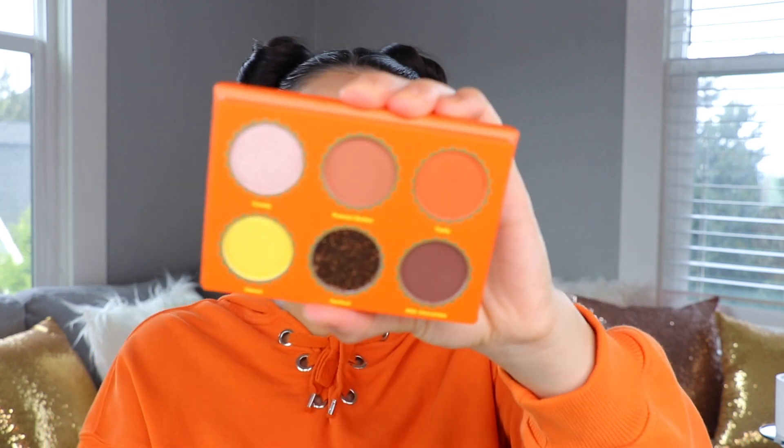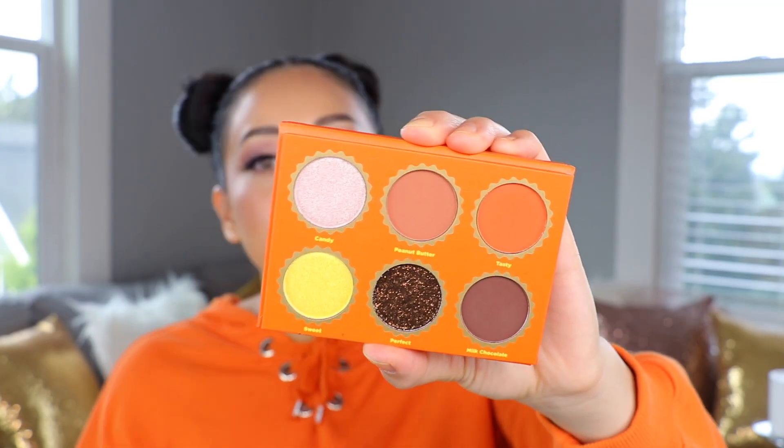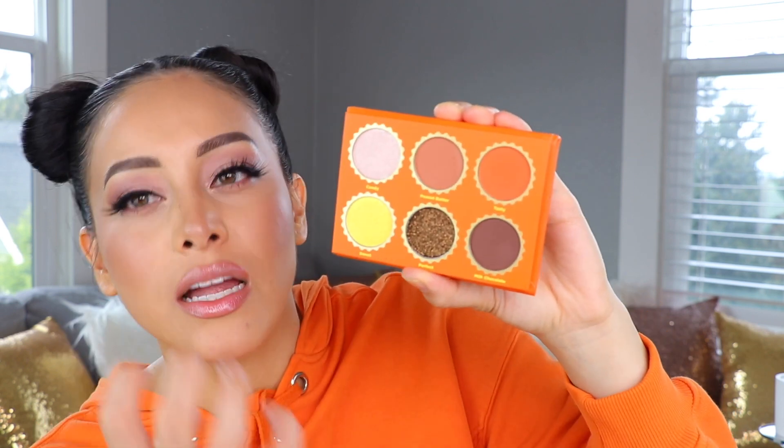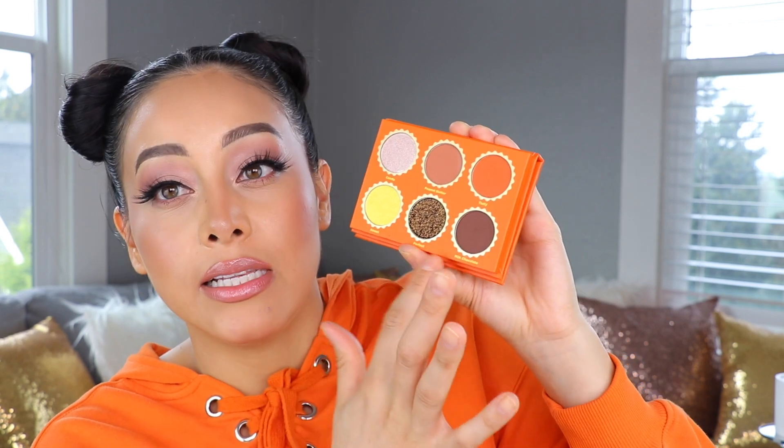These colors are bomb! We have a brightly colored yellow, an orange, a neutral shade, and they threw a shimmer in there which I appreciate. There's a stunning brown, a glitter — you can see the texture — and an orange which I love. I'm an orange warm tone fan. Let's swatch them. Starting with the shimmer — oh, this is creamy, so creamy. All the colors feel so consistent.